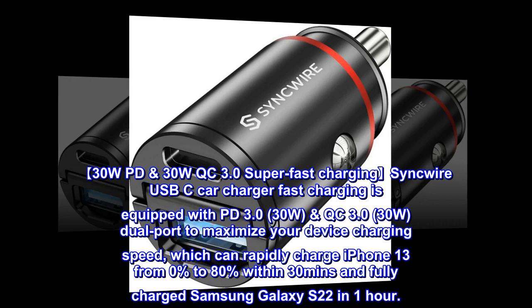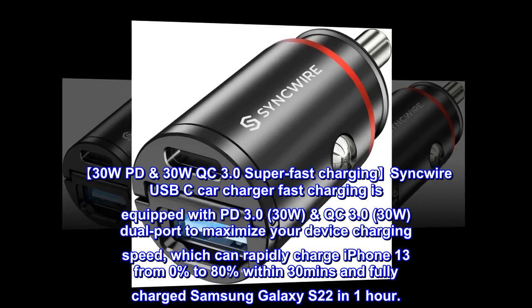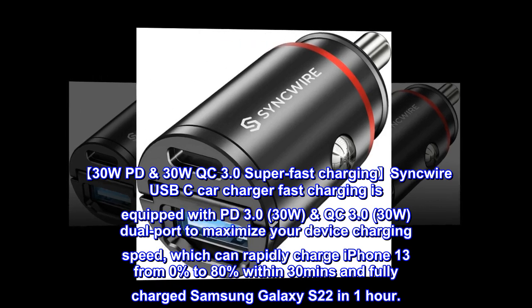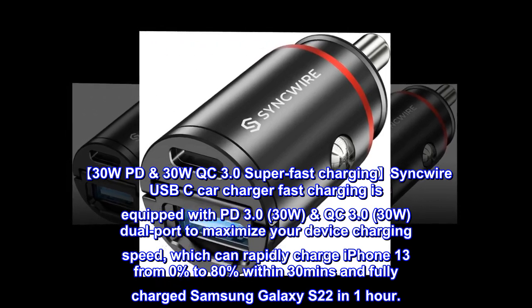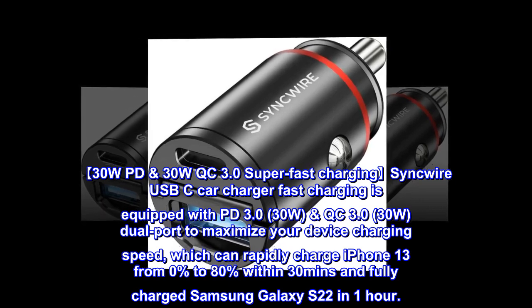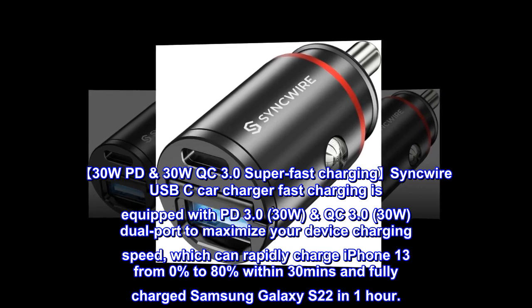30W PD, 30W QC 3.0 Super Fast Charging. This USB-C car charger fast charging is equipped with PD 3.0, 30W, and QC 3.0, 30W, dual port to maximize your device charging speed, which can rapidly charge iPhone 13 from 0% to 80% within 30 minutes and fully charge Samsung Galaxy S22 in one hour.